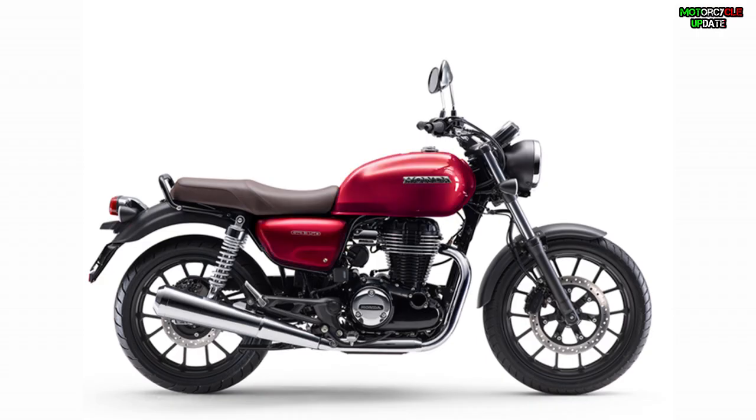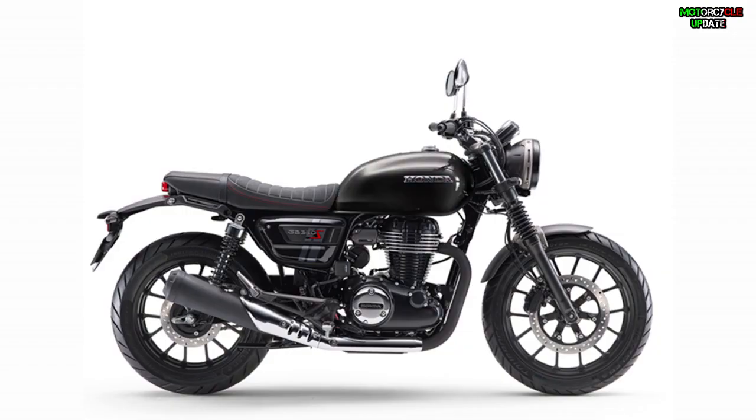That's all about the new 2021 Honda GB350 and GB350S roadster. Stay healthy brothers, hope you enjoy this video.